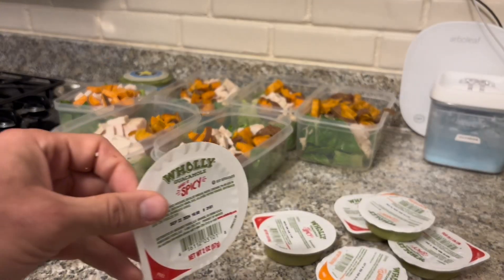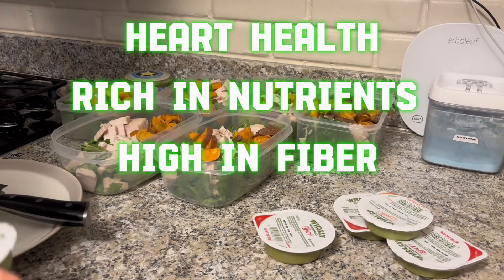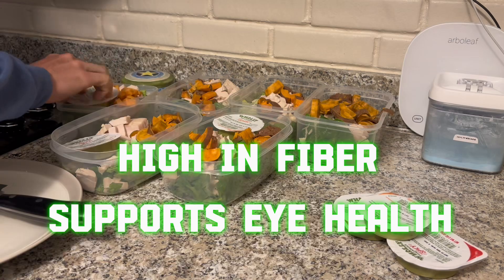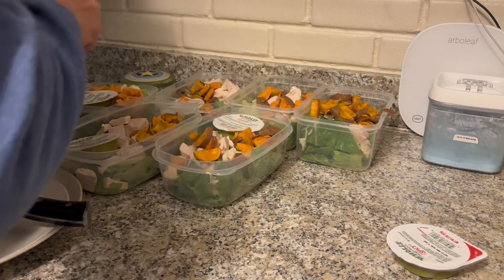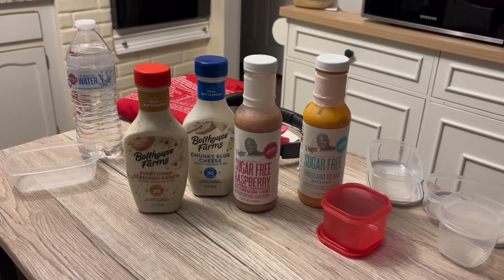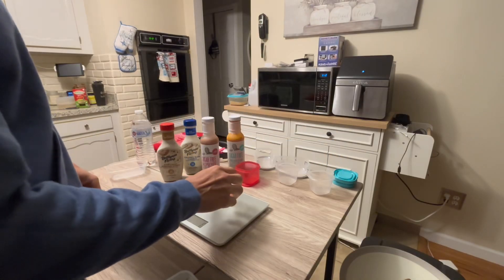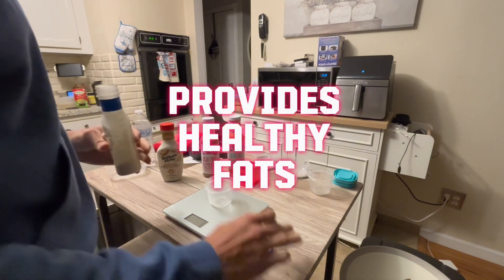Next I have guacamole cups, which are great for heart health, rich in nutrients, high in fiber, and support eye health. And last but certainly not least, here we have some salad dressings — they maintain flavor and variety, help with nutrient absorption, and provide healthy fats.